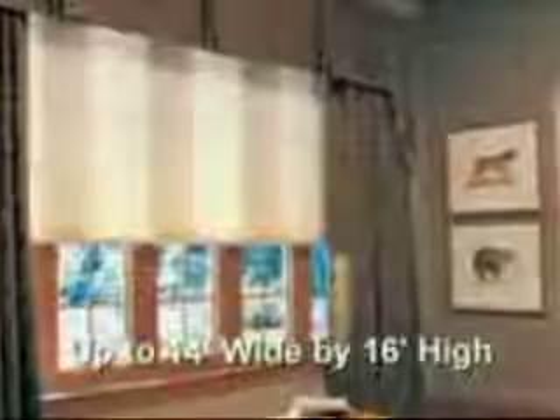For even wider applications, the Duet Easy Rise Lifting System provides easy manual and motorized operation for large shades. With its durable continuous cord loop and clutch assembly, Easy Rise is ideal for wide expanses up to 14 feet wide by 16 feet high. Hunter Douglas offers three specialty hardware systems for skylights and sloped windows: Power Rise Sky Light, Sky Rise, and Simplicity — all durable and easy to operate.